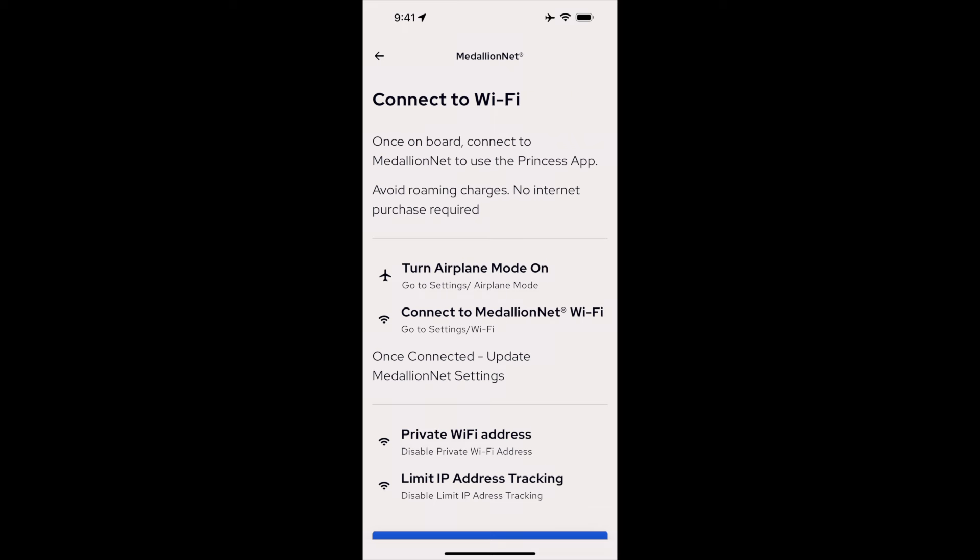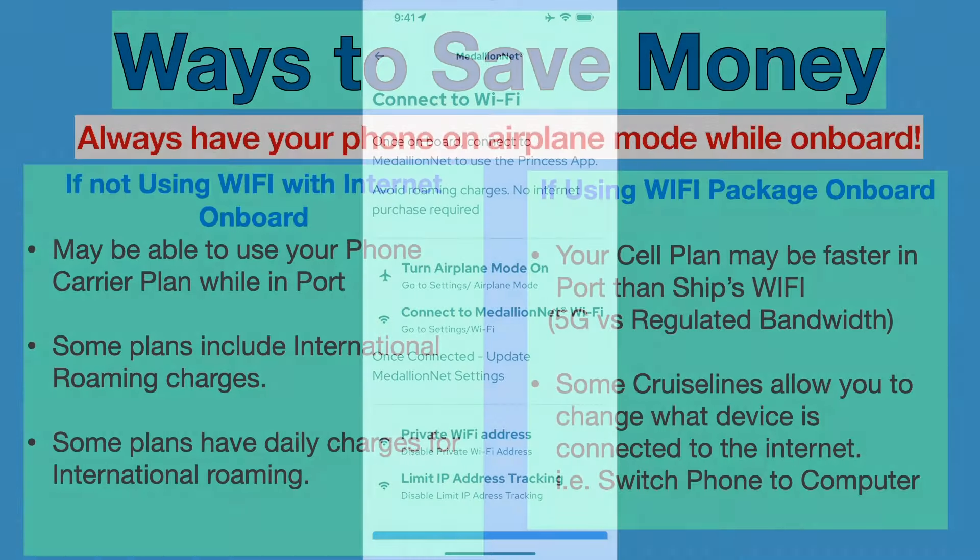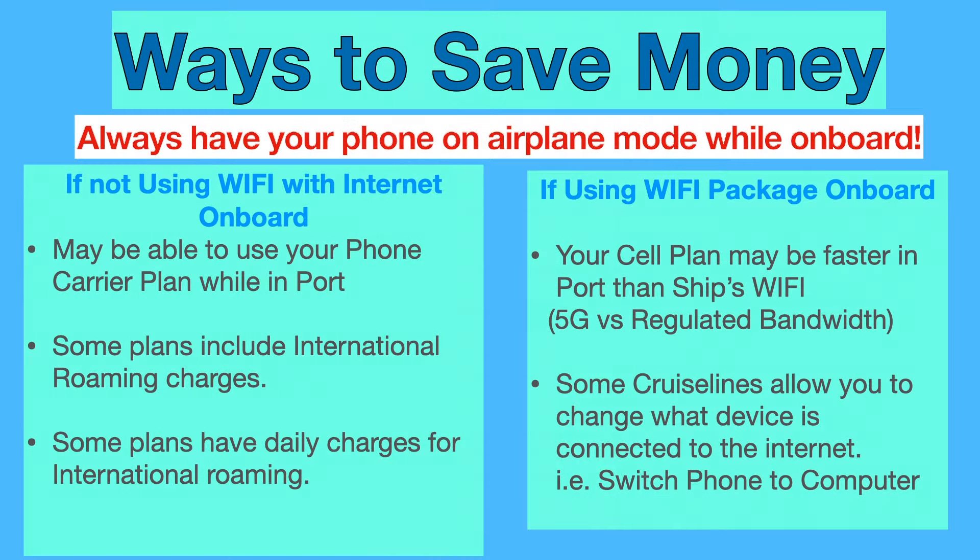We have another video you may find useful about how to use the Princess app, and a link to that is at the top of the screen. Here are some tips on how to save money. The first one is: anytime you're on the ship, put your phone in airplane mode. It'll save you a lot of money over the long run because you're not going to get any roaming charges. If you're not doing internet on Wi-Fi on board the ship, you may be able to use your phone carrier plan while in port.